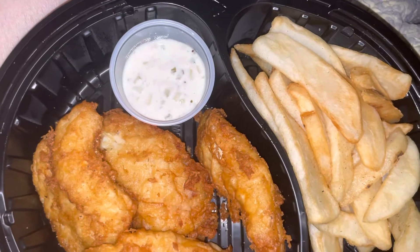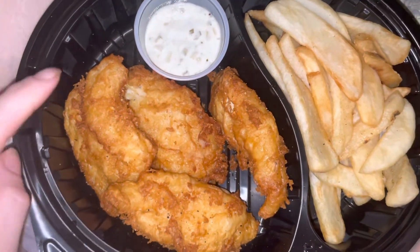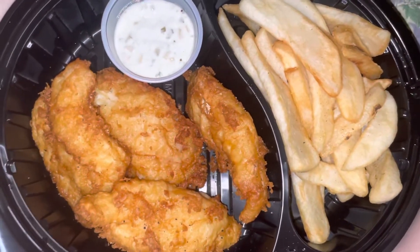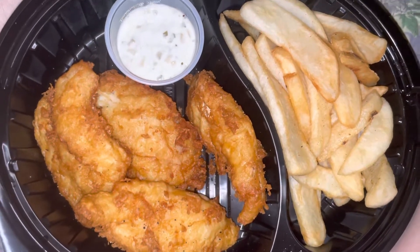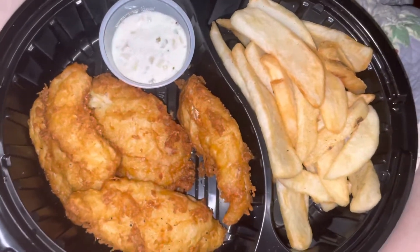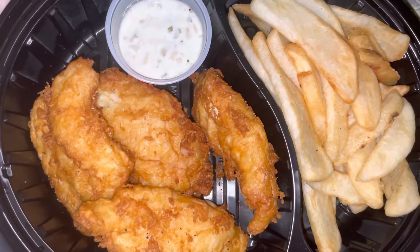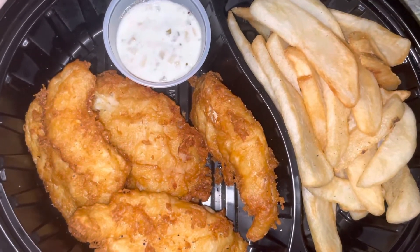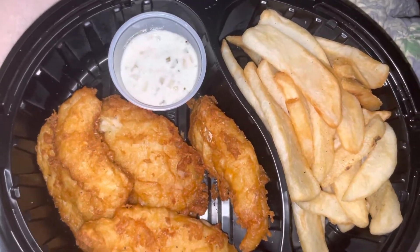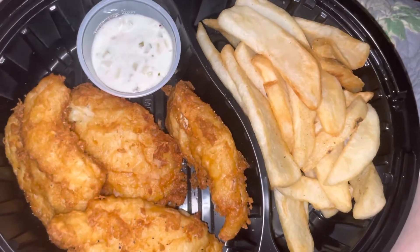I usually get the whiskey river burger but I wanted to try something different. Those onion rings probably won't taste good tomorrow so I have to eat those tonight. I probably won't eat all of this — I was getting sick to my stomach. I took this medicine and I was supposed to have a surgery thing last week and the week before, but I ended up rescheduling it because I'm a scaredy cat. I'm gonna have it next week.